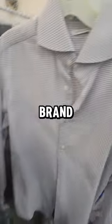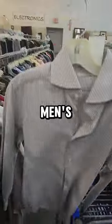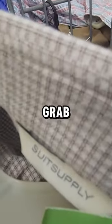Here's a good brand to be picking up. The brand is Suit Supply. This is just a men's button-up shirt, and it was half off for $4. I'm going to grab this.